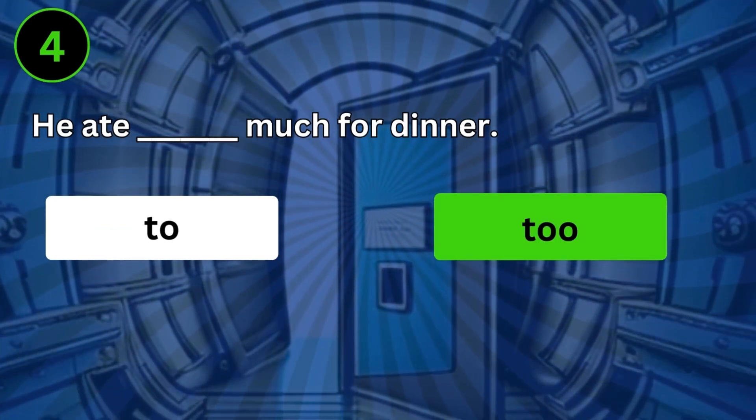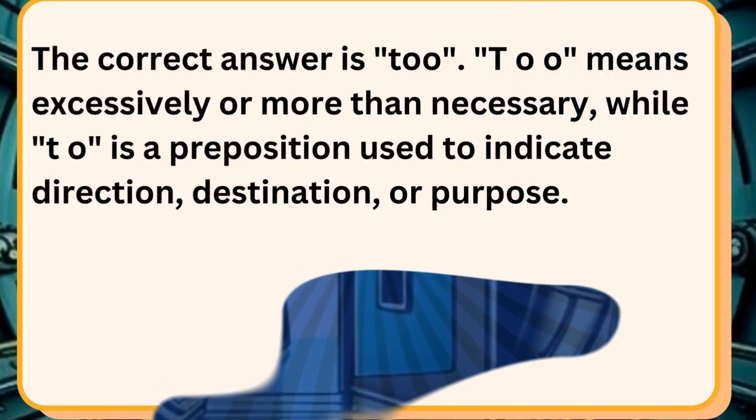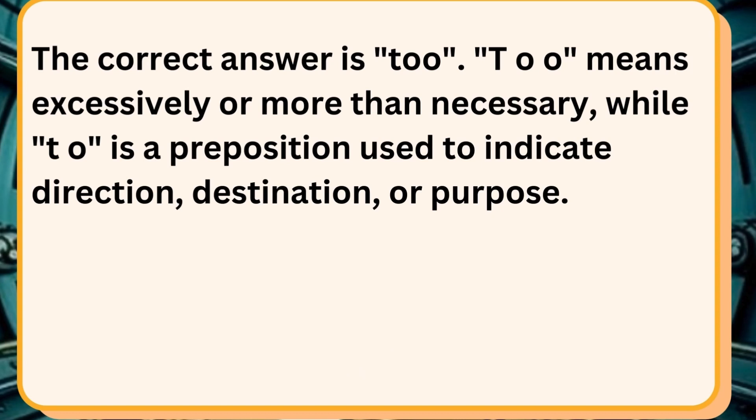He ate too much for dinner. The correct answer is too. TOO means excessively or more than necessary, while TO is a preposition used to indicate direction, destination, or purpose.